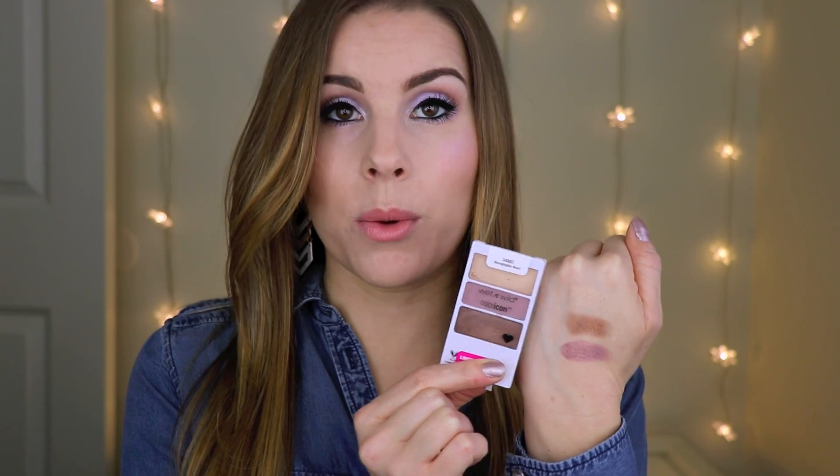I just think it's so pretty. You have a beautiful gold, a nice bronze, and then a really pretty matte mauve. This is the next little trio, Heart and Heavy.